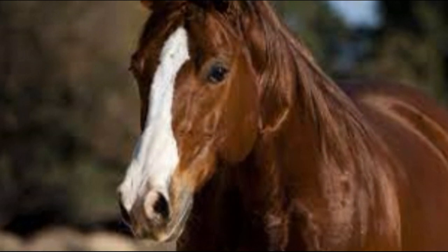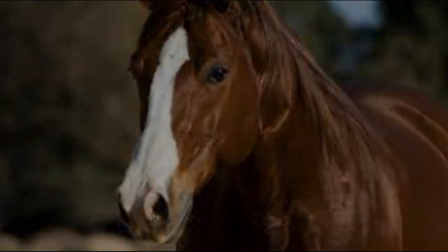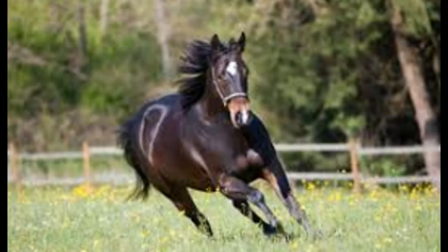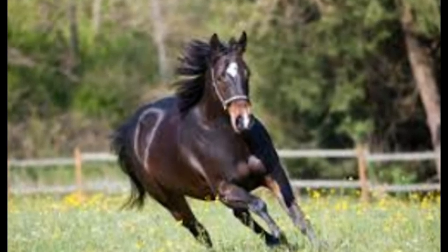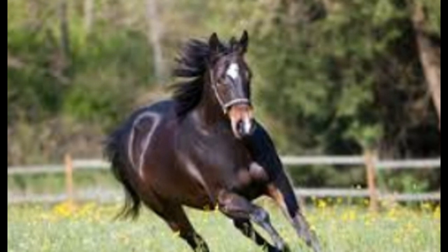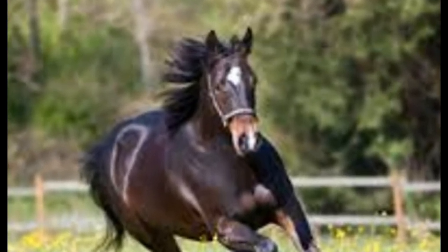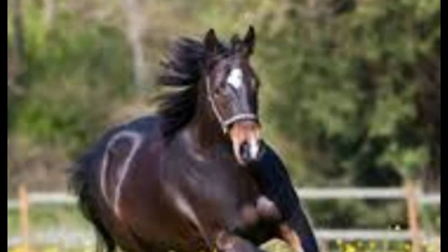10 Things You Should Know Before Buying an American Quarter Horse: 1. Understand the breed standard and the American Quarter Horse Registry requirements. 2. Research the horse's pedigree and past performance. 3. Consider the horse's age and experience. 4. Check the horse's health and conformation. 5. Ensure the horse has the proper vaccinations and worming treatments.